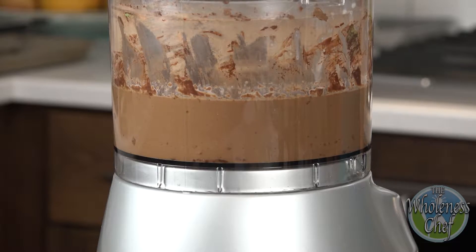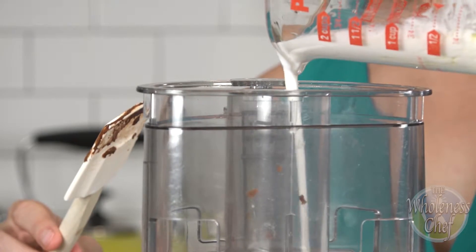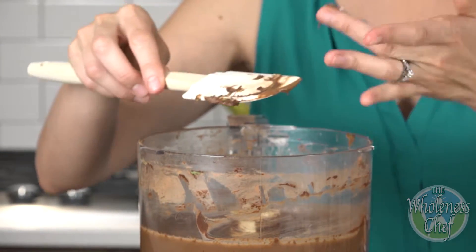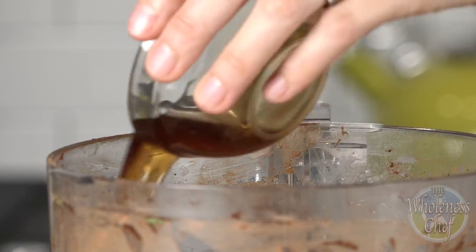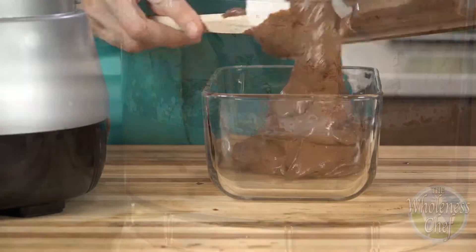This can be enjoyed as a frosting at this stage. Next, drizzle in coconut milk to desired consistency with the food processor on. Adjust sweetness as needed by adding in more maple syrup. Consistency can also be adjusted by adding in more coconut milk.